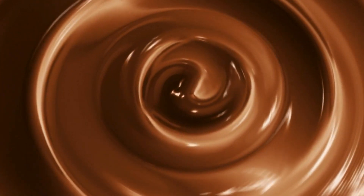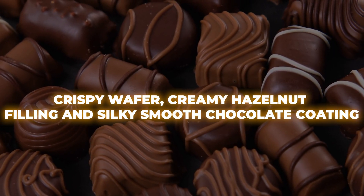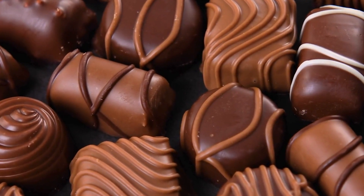All he could think of was: with its crispy wafer, creamy hazelnut filling, and silky smooth chocolate coating, it's practically a work of art. But how does this marvel of modern confectionery come to life?